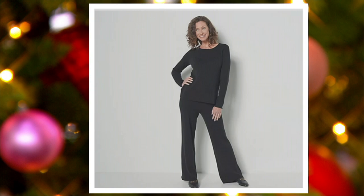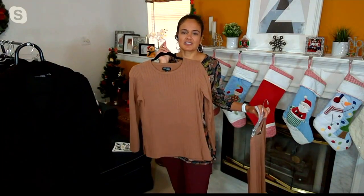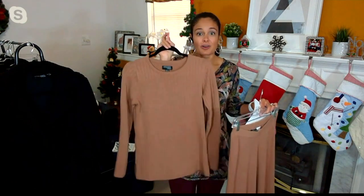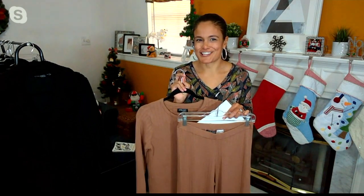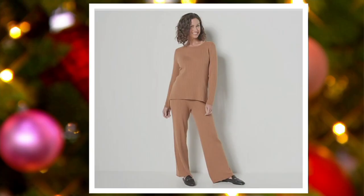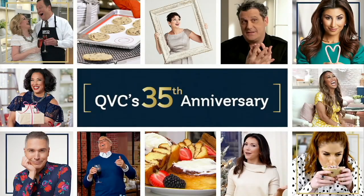Sizes run extra extra small through 3X. One length on the pant — 30-inch inseam. The sweater has a great length of 26 to 31 inches, so you have good coverage past the hips. Remember to fold your sweaters in your closet. This is our Attitudes by Renee cotton ribbed knit lounge set — clearance price of $62.97, 30% off the QVC price, four easy payments of $15.74.